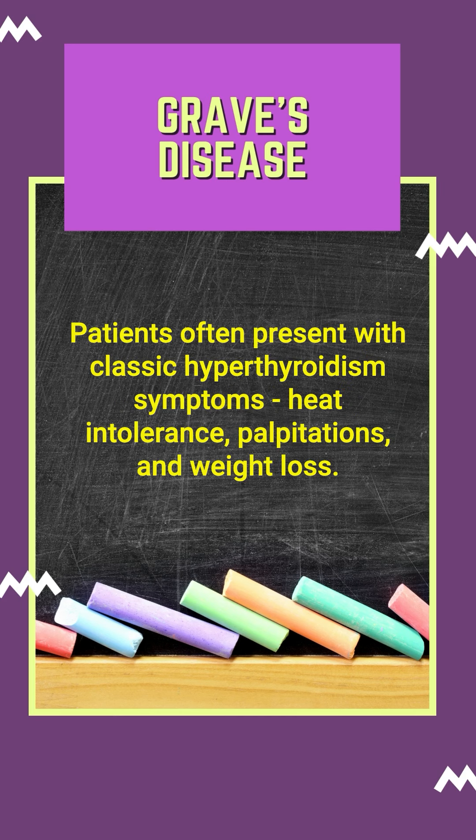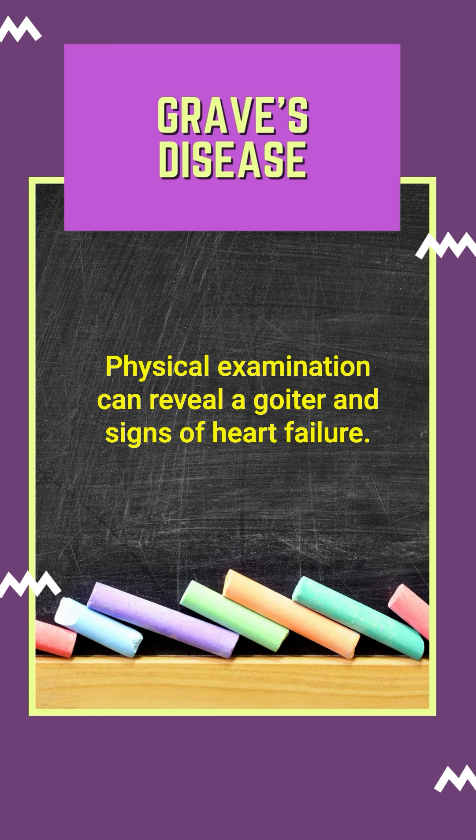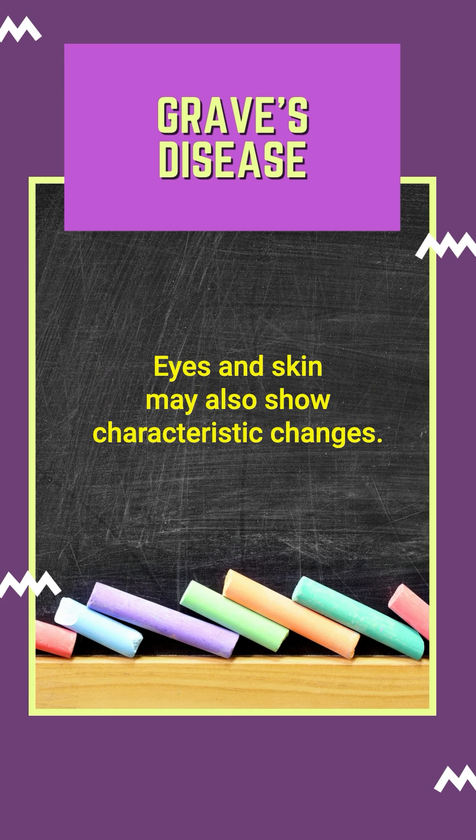Patients often present with classic hyperthyroidism symptoms: heat intolerance, palpitations, and weight loss. Notably, in the elderly, symptoms may be subtle. Physical examination can reveal a goiter and signs of heart failure. Eyes and skin may also show characteristic changes.